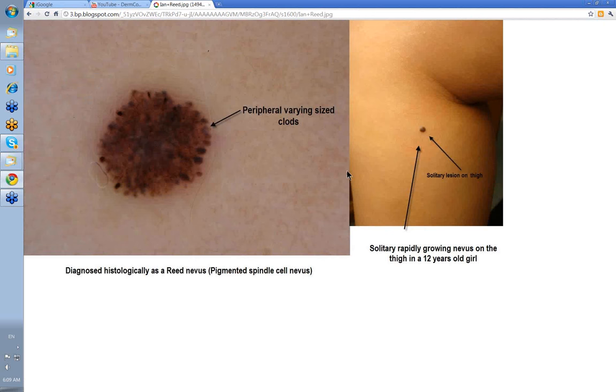This 12-year-old I had recently had a solitary rapidly growing lesion on her thigh. With the dermatoscope, to me this is a Spitz nevus — uniform clods peripherally with some in the centre too. But the pathologist chose to histologically diagnose it as a reed nevus, mainly because of the pigmented spindle cells.